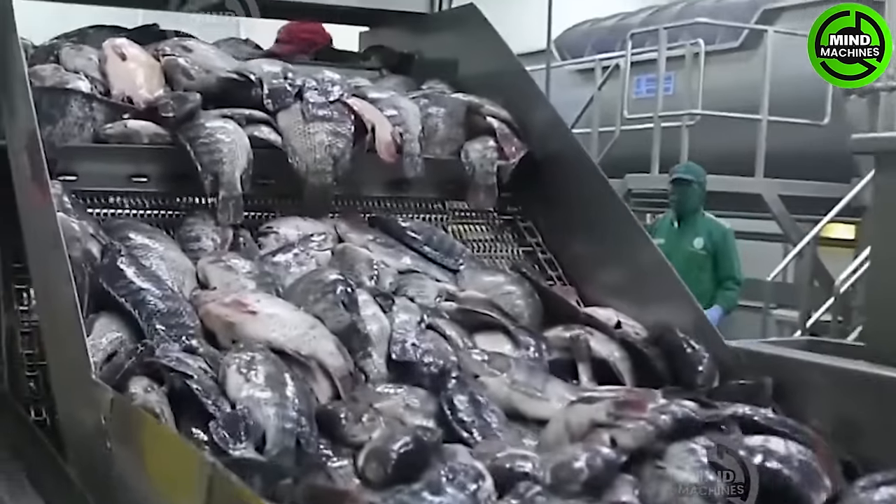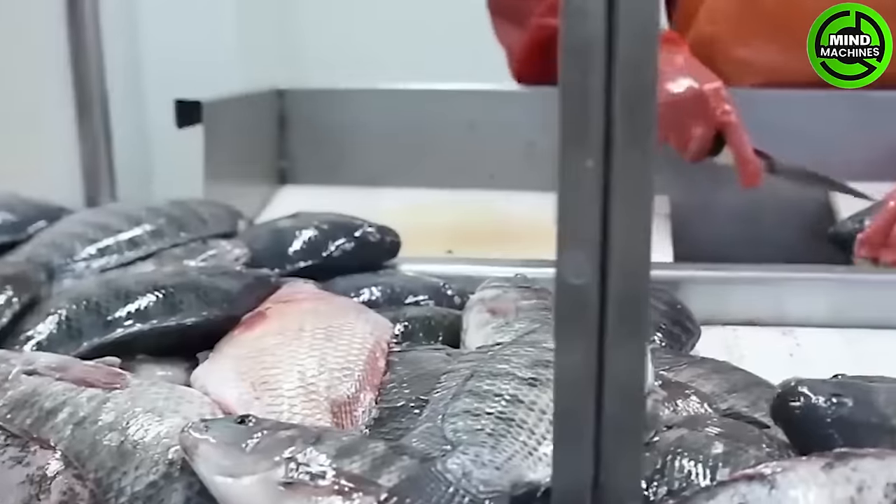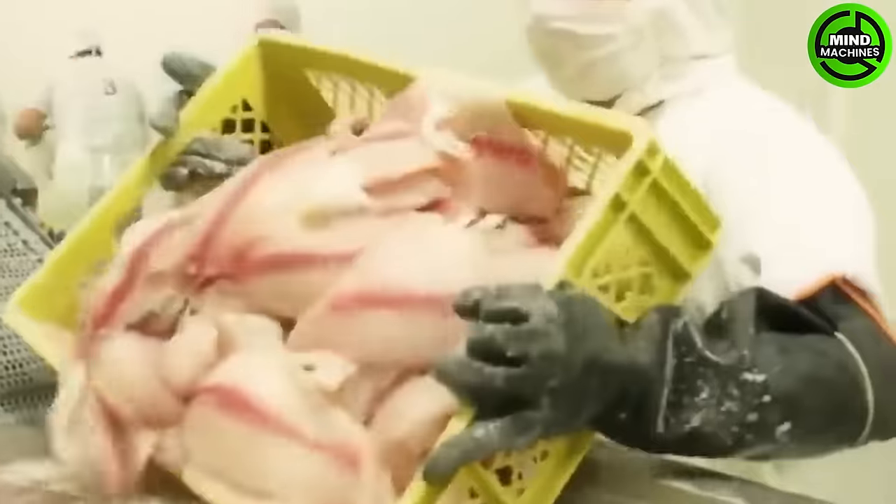In the processing plant, fish processing involves steps such as cleaning, transforming into products, packaging, and preservation. Utilizing processing equipment and adhering to hygiene standards ensures high quality.